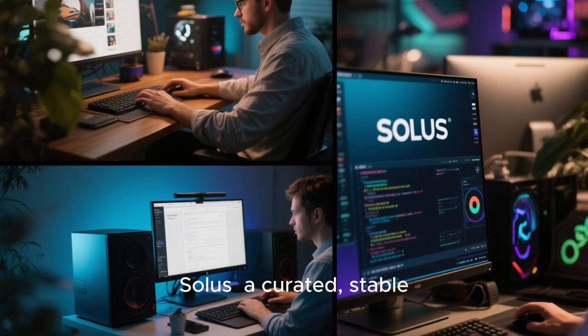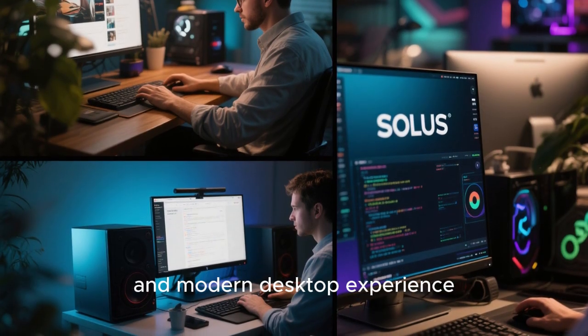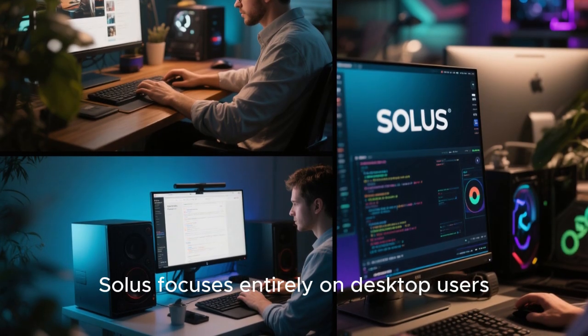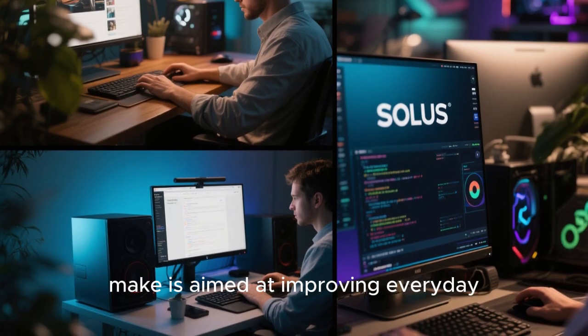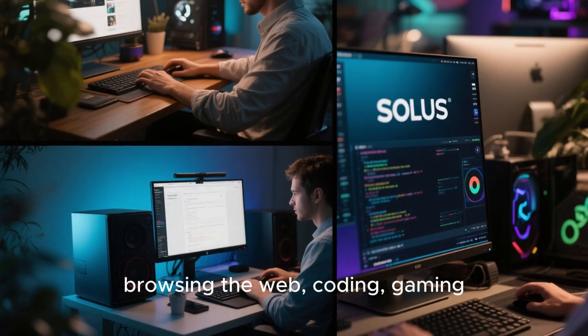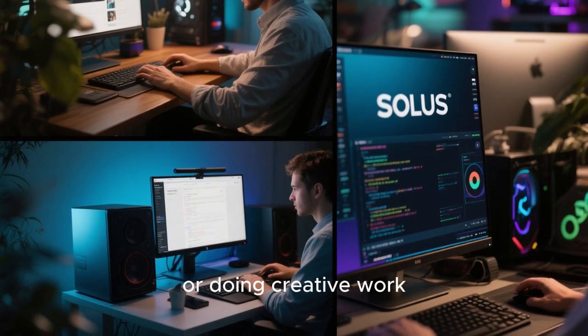Let's start with the core idea behind Solus: a curated, stable, and modern desktop experience. Solus focuses entirely on desktop users, not servers. That means every decision the developers make is aimed at improving everyday computing, whether you're browsing the web, coding, gaming, or doing creative work.